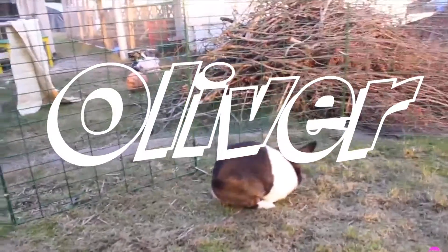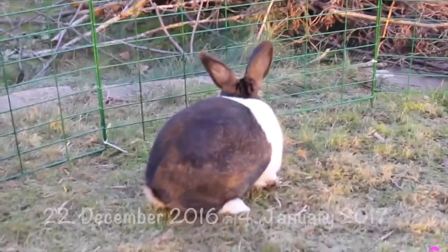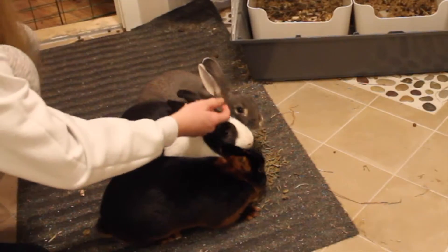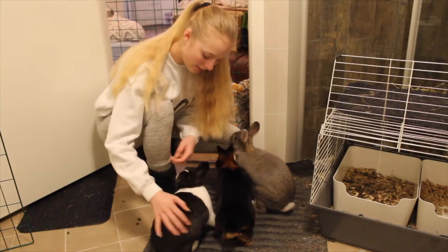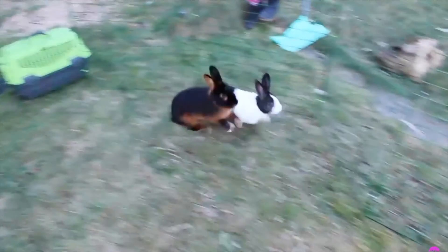So the first rabbit I'm going to talk about is Oliver. Oliver is a Hollander rabbit and he is living in the trio that came to me on the 22nd of December 2016. He is the cuddliest one of them — he really likes to be petted but he is not a fan of getting picked up. He is a super happy rabbit and it never passes a day without me seeing him take a lot of binkies.